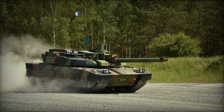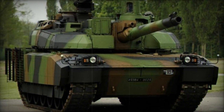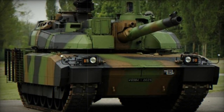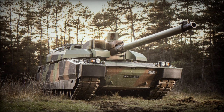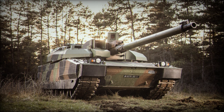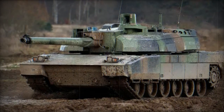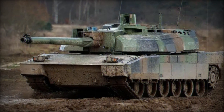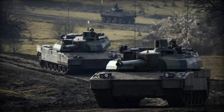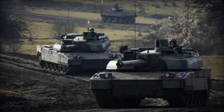The secondary armament consists of a coaxial 12.7mm machine gun and a remotely controlled anti-aircraft 7.62mm machine gun. The tank is equipped with a battlefield management system that automatically relays the tank's location, remaining ammunition, and fuel levels to the command post, similar to the system used on the M1A2 Abrams. The Leclerc's crew comprises three members — commander, gunner, and driver — enabled by the autoloader.